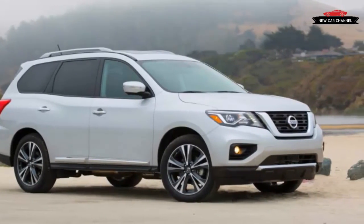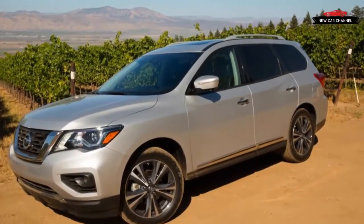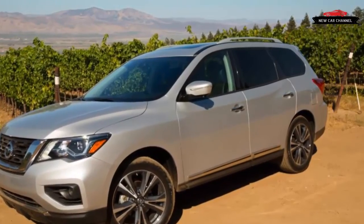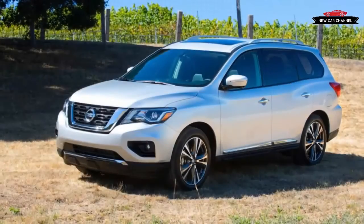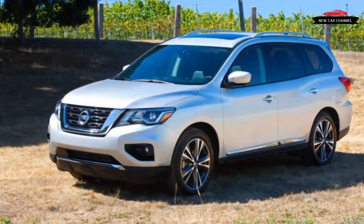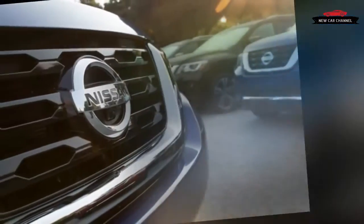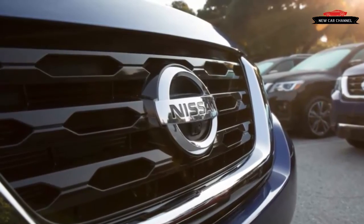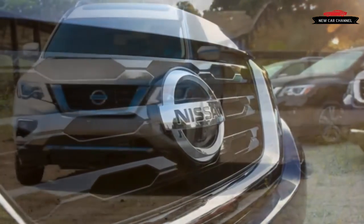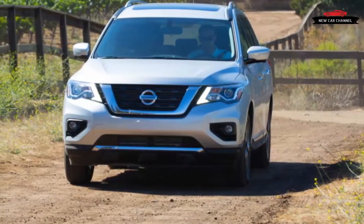As before, the Pathfinder's third-row seat is standard across all trim levels. It's strictly for small passengers, although access is easy, including the unusual and appreciated ability to slide the second-row seats forward even with a child seat installed. Space in the first two rows is fine, but we found seating comfort somewhat lacking — the seats are unchanged from the 2016 model, and we found them overly firm, feeling like we were sitting on them rather than in them.